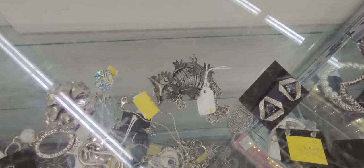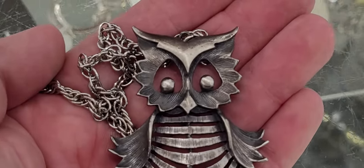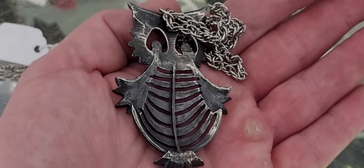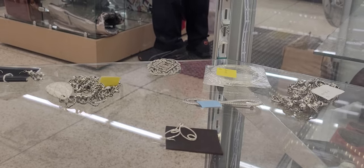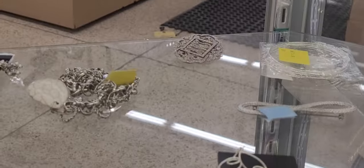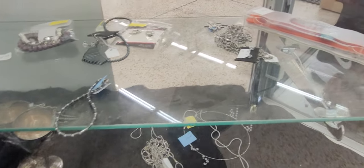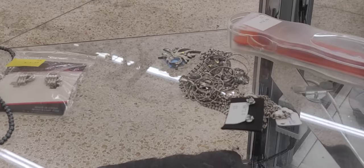I'll take the owl necklace. Usually this shelf is sterling but I'm not seeing any sterling right now. There's something that looks like a Victorian brooch back here — maybe some sort of Victorian piece. I have one that didn't sell for me before, but I don't care — I'll still buy it again. There's another brooch right back here too — I'm going to check that out.